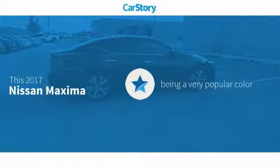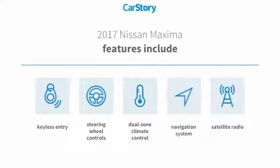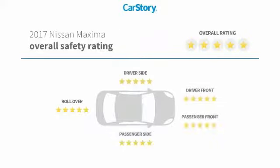Car story research indicates this vehicle as being a very popular color. Features also include navigation system, keyless entry, satellite radio, and steering wheel controls. It has been listed as an IIHS Top Safety Pick.